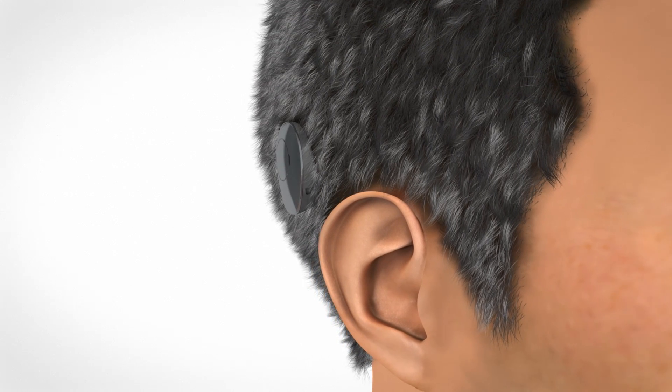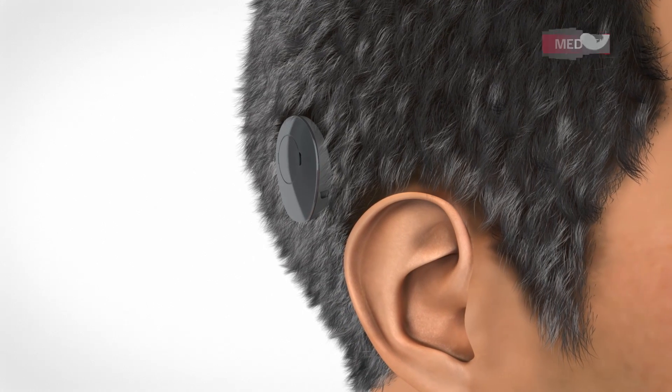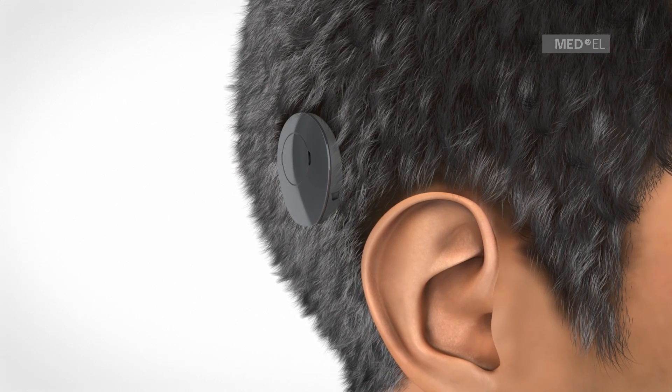The BoneBridge is a partially implantable hearing system. It's suitable for those with conductive and mixed hearing loss or single-sided deafness.